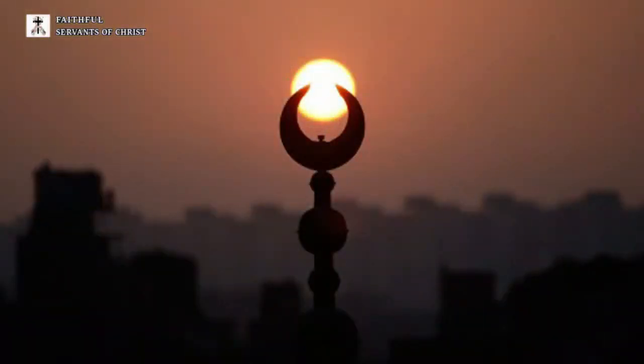This next picture, as I said in my last video, was pretty telling — how you have the sun in between the crescent moon like that. Very telling. Again, the mosque with the big crescent moon symbol facing upward in that direction like that.